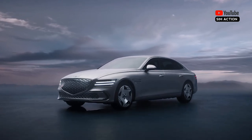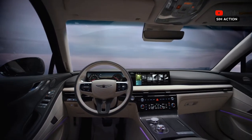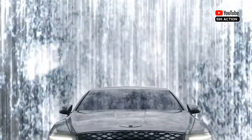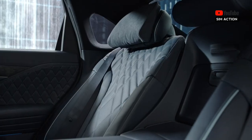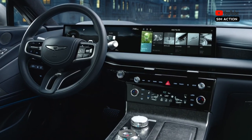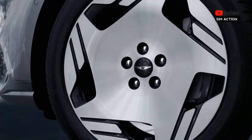The entry-level G80 comes with a standard turbocharged 2.5-liter inline-four that makes 300 horsepower. Buyers seeking quicker acceleration will want to opt for the more powerful Sport trim, which comes with the 375-horsepower twin-turbo 3.5-liter V6. Both engines pair with an 8-speed automatic transmission and all-wheel drive.